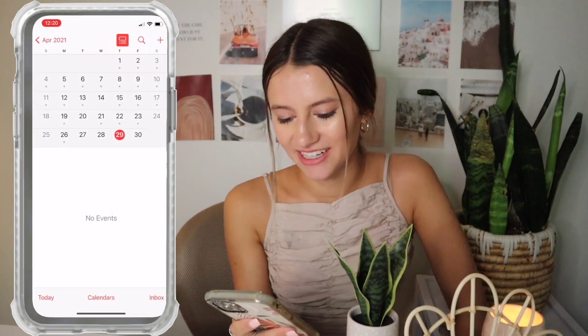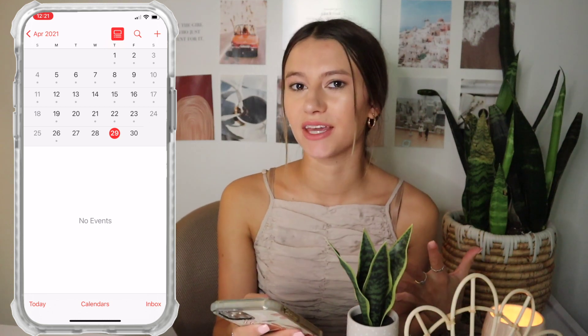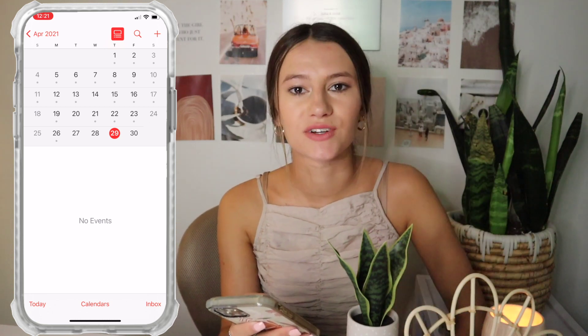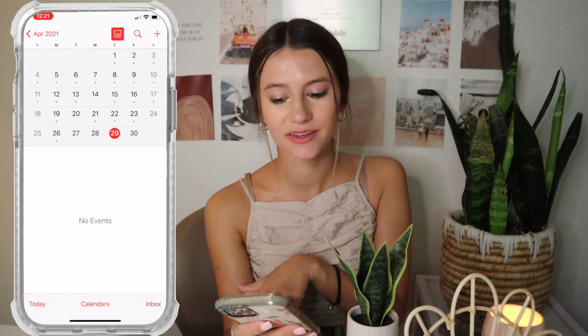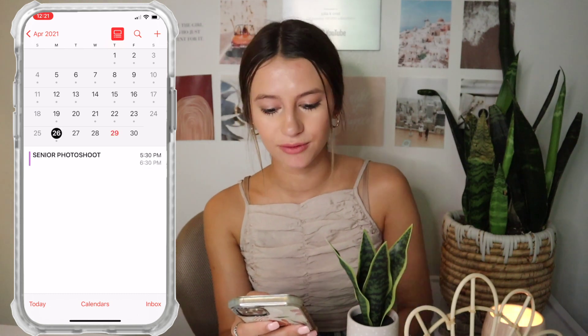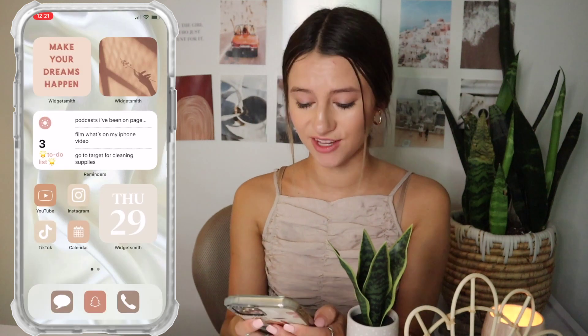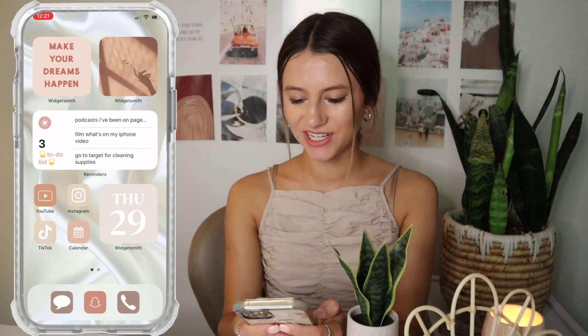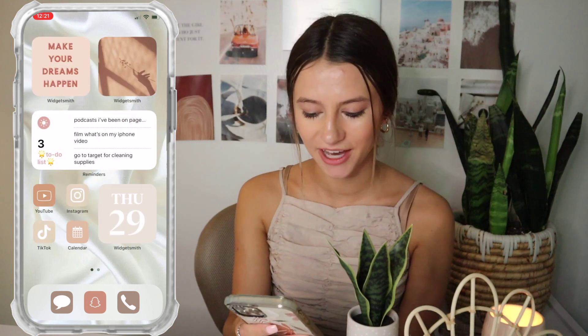My Calendar app I actually use often — any time somebody tells me a date, or like Luna's vet appointments, I throw it in my calendar so when I'm planning out my week I can look at it and add things to my weekly spread. Looks like I had a photo shoot on Monday and I have to cancel my DoorDash plan on Saturday. Then I have a WidgetSmith widget just showing today's date, which I love. At the bottom I have Messages, Snapchat, and Phone.